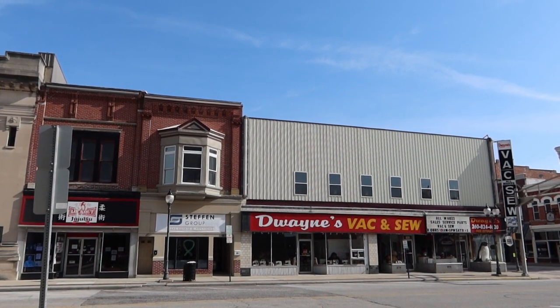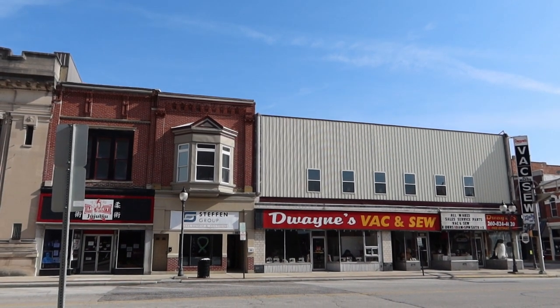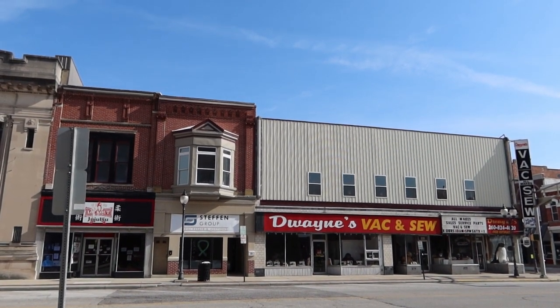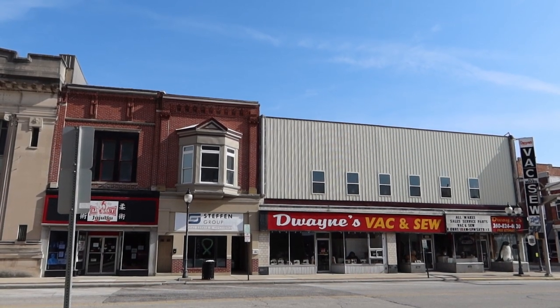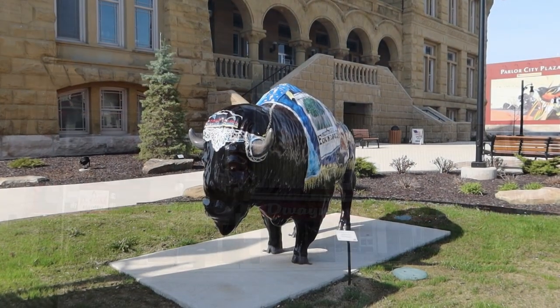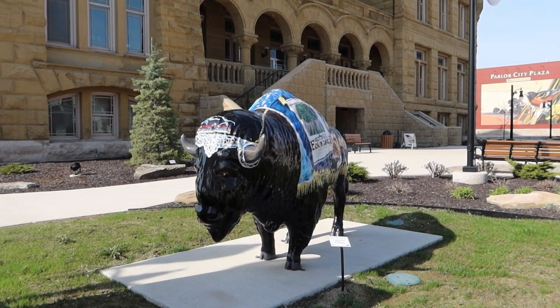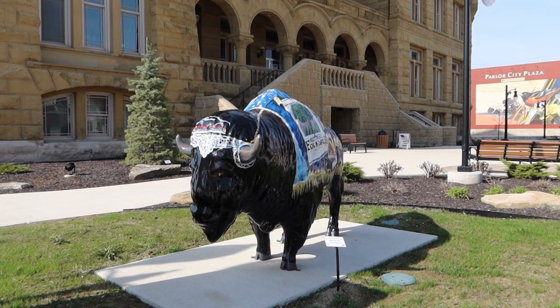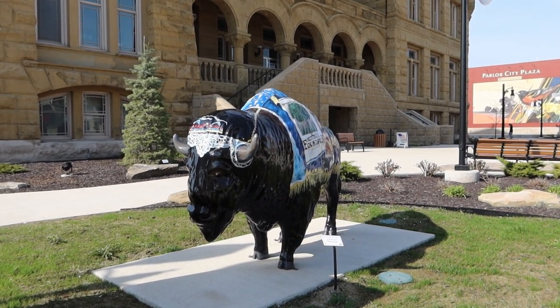Team Knockout Jiu Jitsu on the left, Steffen Group in the middle, and then Dwayne's Vac & Sew — all make sales, service, parts, 10am to 5pm. There's a state park just right outside of town where they have a herd of bison slash buffalo. I'll leave my video link below if you want to check out the video I did out there.